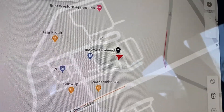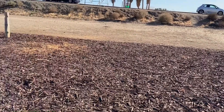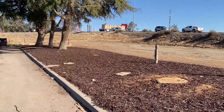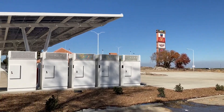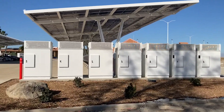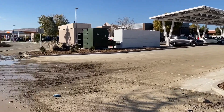Perfectly located on the I-5 corridor with easy on and off ramp access, the Firebaugh station has a Baja Fresh, Subway, Wienerschnitzel, and McDonald's. There's lots of wide open space for walking your dogs, and overall I'd give this station a 9.5 out of 10 — if only there was a Tesla lounge here.